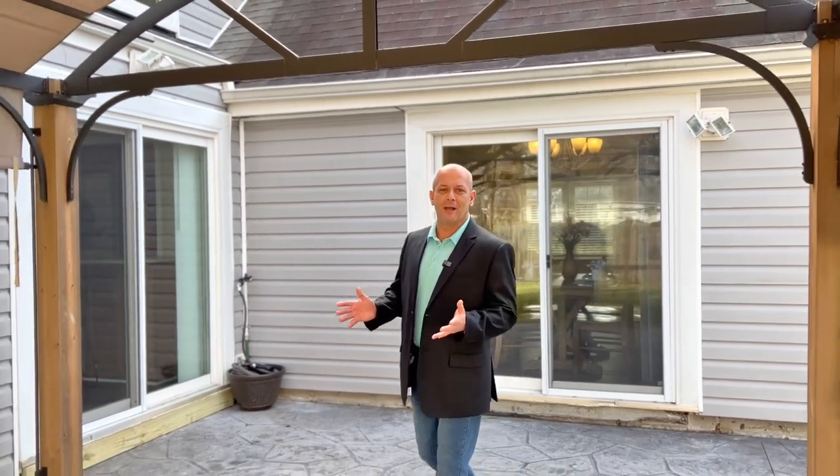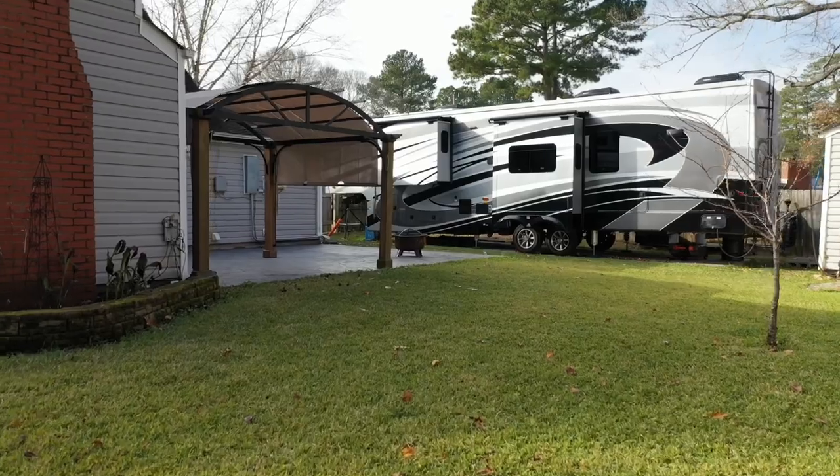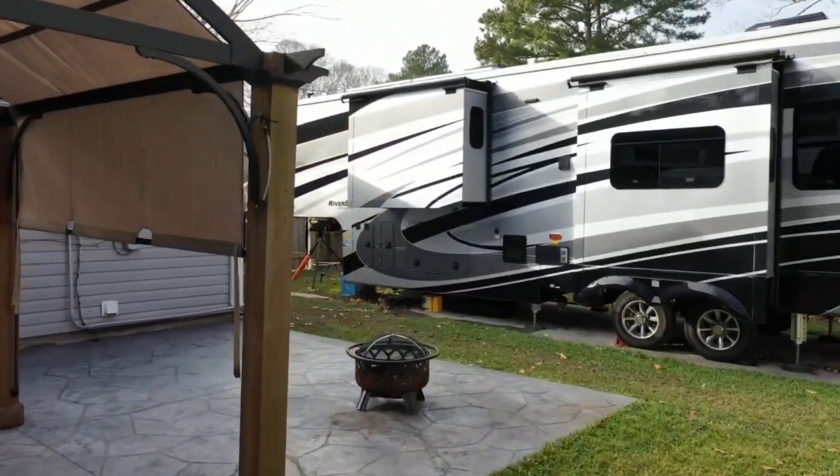Outside you've got a spacious patio, spacious yard, an additional RV pad, planter boxes, and an incredible detached structure with a 50 amp panel.